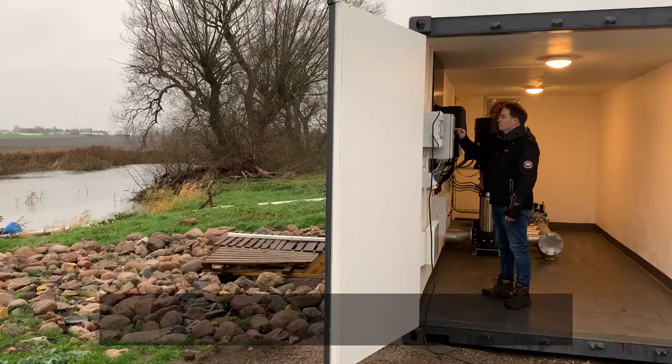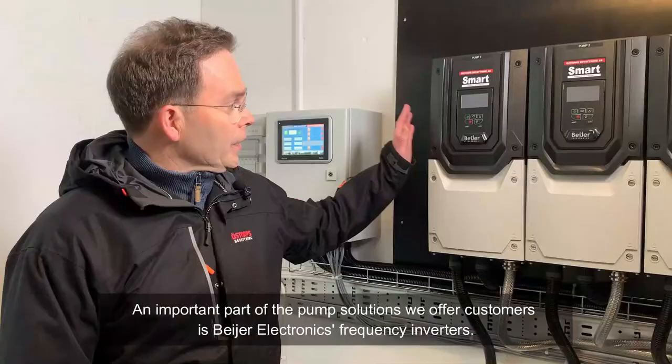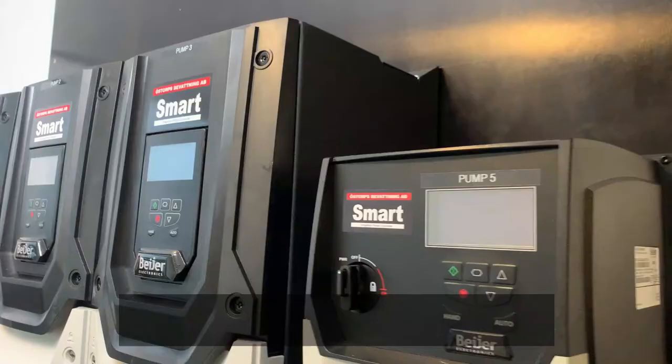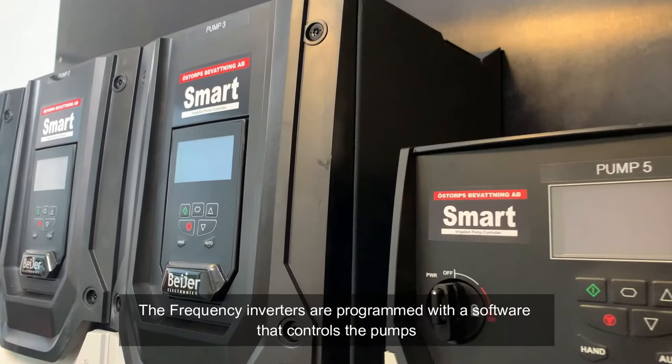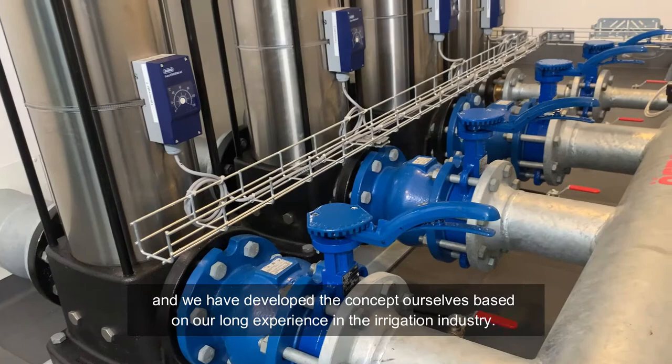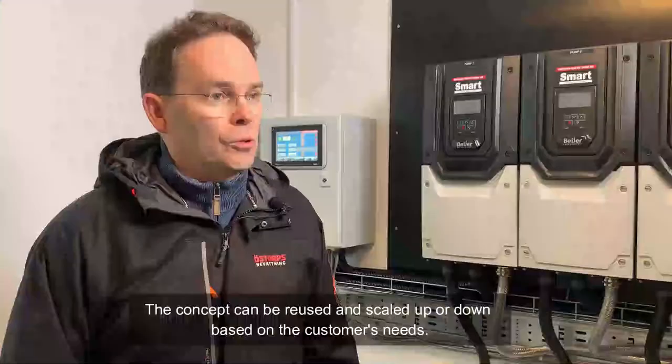En viktig komponent i våra pumpanläggningar det är ju Bayer Electronics frekvensomriktare. Eftersom de är kapslade så behöver vi inte någon skåpsbyggnation eller anpassning på dem. De är programmerade med en mjukvara som styr pumpdriften och vi har själv utvecklat konceptet utifrån vår långa erfarenhet inom bevattning. Konceptet kan återanvändas och skalas upp och ner efter våra kunders behov.